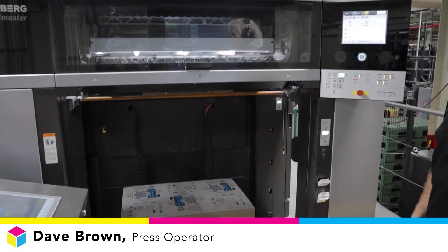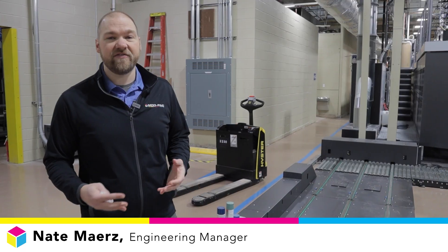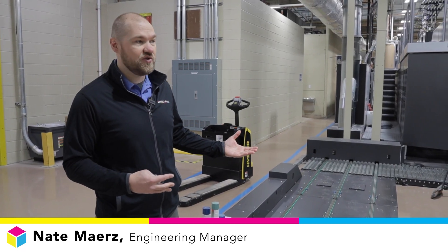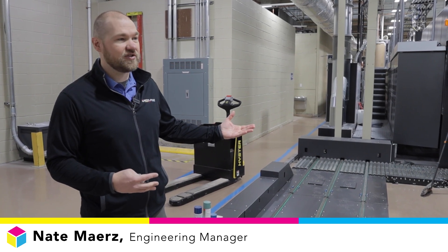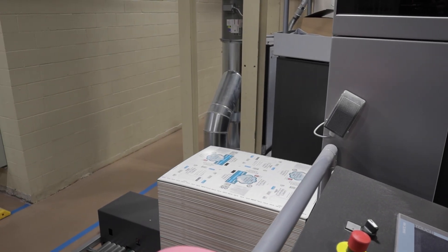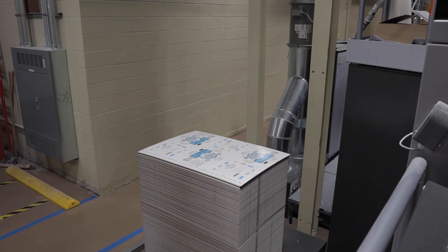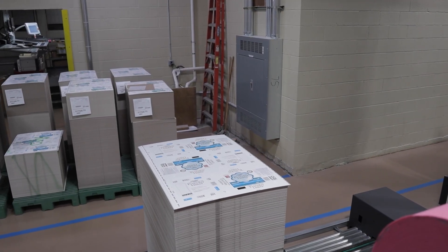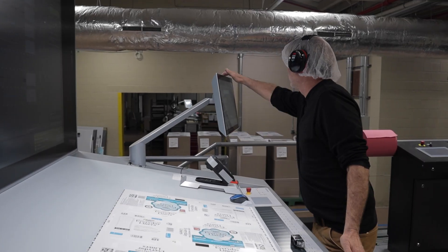It'll change it over for us automatically. Because of the added speeds of this press, we added logistics to the operation of the machine. The logistics handles the pallets going through the press. At the higher speeds, we're changing over pallets more often, and as the pallets come out, they're able to come down the conveyor at the delivery here and also at the feeder.